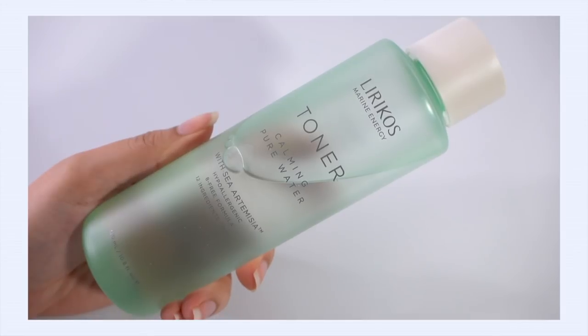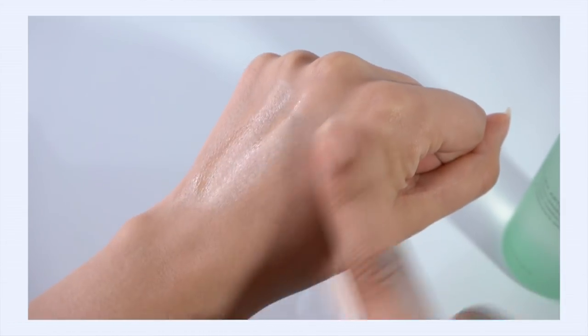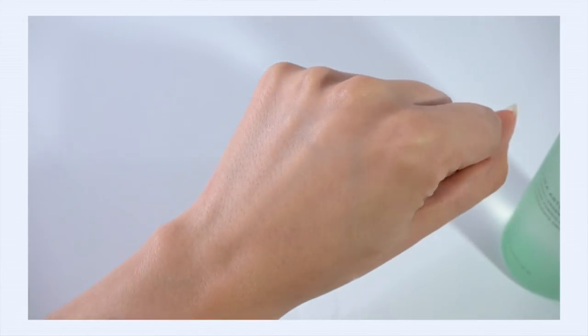Toners are my favorite category. One is from a brand new to me: Lyricos Calming Pure Water — I think it's under Amorepacific, but it definitely flies under the radar because I'd never heard of it before. It's a very minimal toner with only 12 ingredients, one of which is artemisia, or mugwort. I only started using this about a week ago. It's a very, very watery toner — similar to the Etude House Soon Jung toner — layers up really nicely and absorbs really quickly.